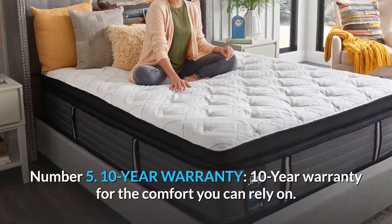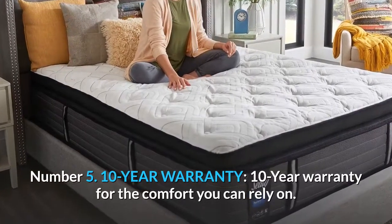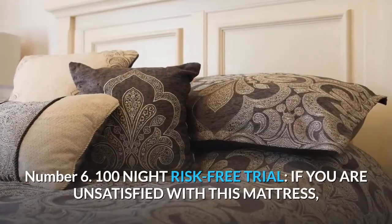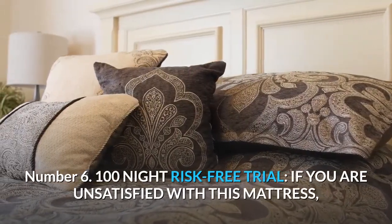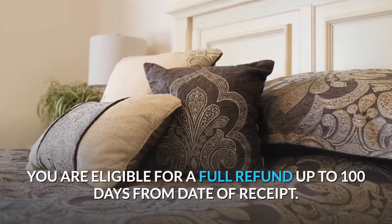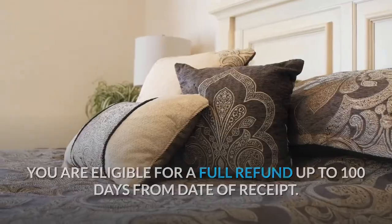Number 5: 10-Year Warranty — 10-year warranty for the comfort you can rely on. Number 6: 100-Night Risk-Free Trial — if you are unsatisfied with this mattress, you are eligible for a full refund up to 100 days from date of receipt.